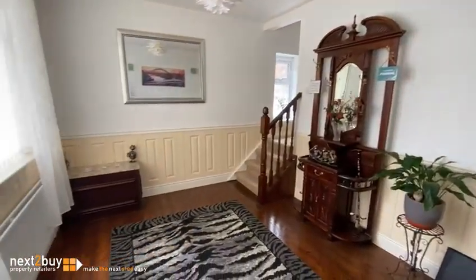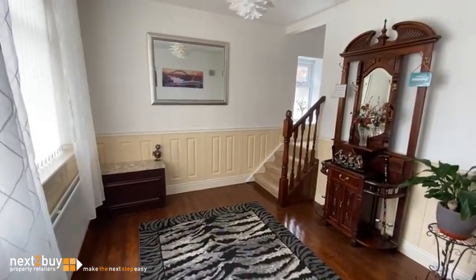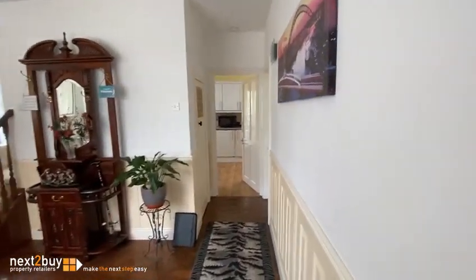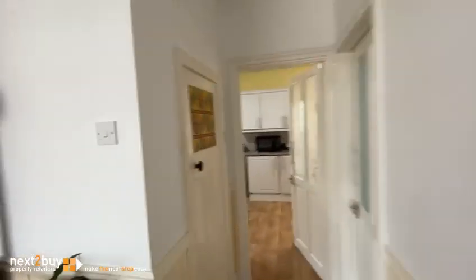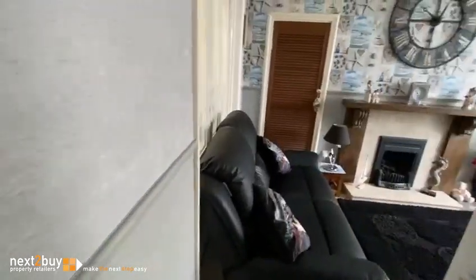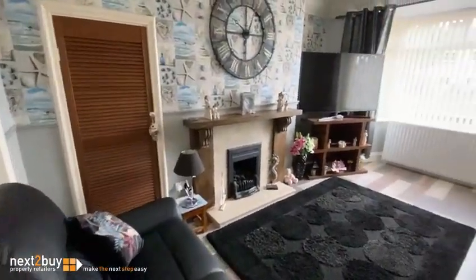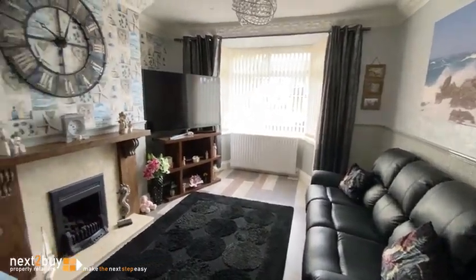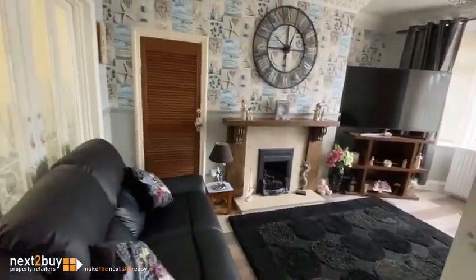So we have the entrance hallway. There's a good sized storage cupboard on the left. We'll have the lounge, and then the kitchen diner.